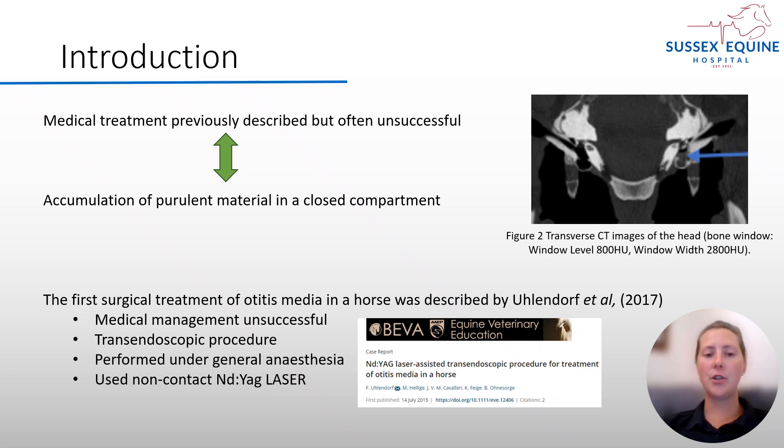The first surgical treatment of otitis media was described by Ullendorf et al. in 2017. Medical treatment had been unsuccessful with that horse, and so the tympanic cavity was incised and opened trans-endoscopically using an Nd:YAG laser, and this was performed under general anaesthesia.